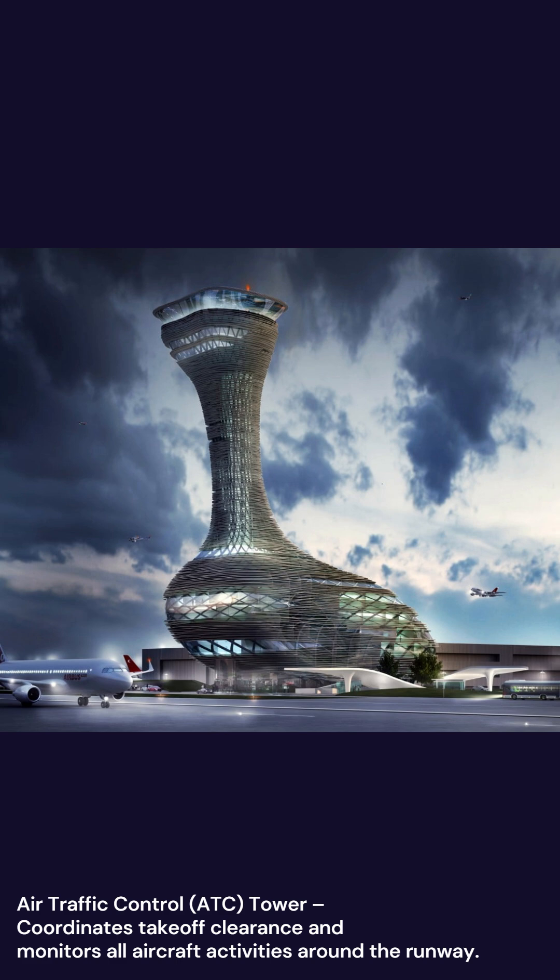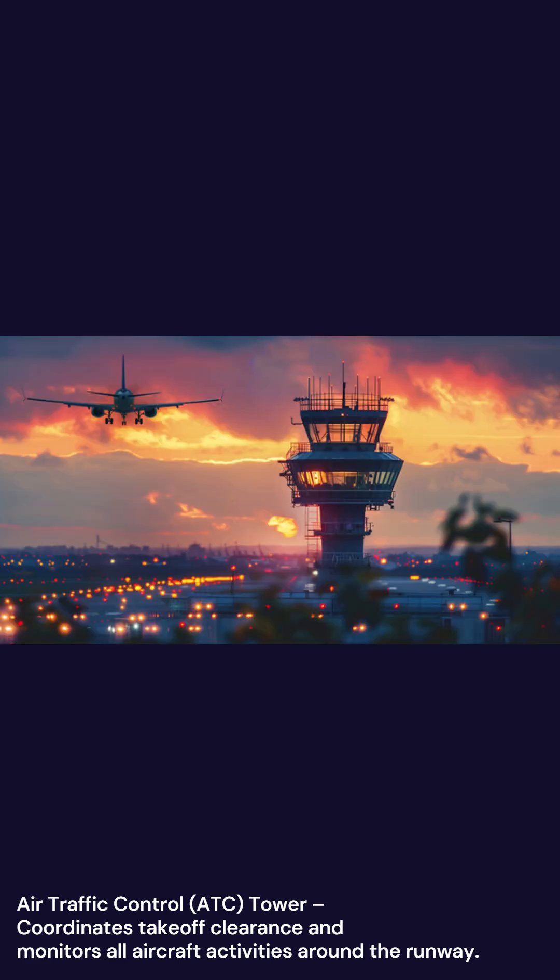Air Traffic Control, ATC, Tower coordinates takeoff clearance and monitors all aircraft activities around the runway.